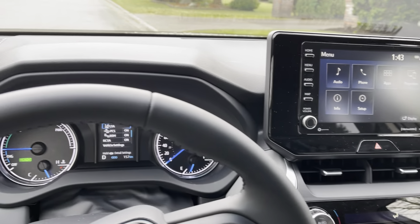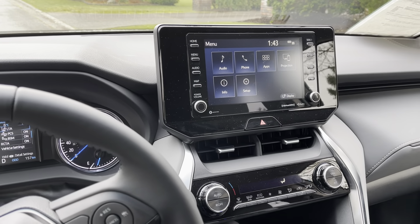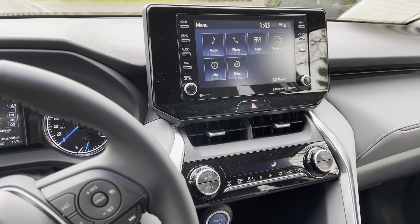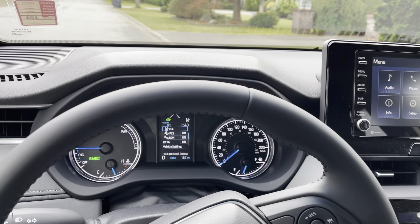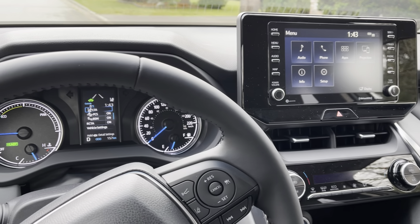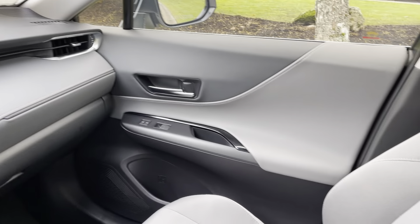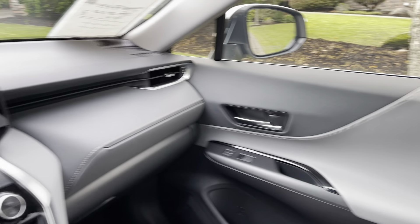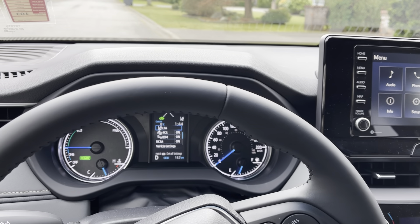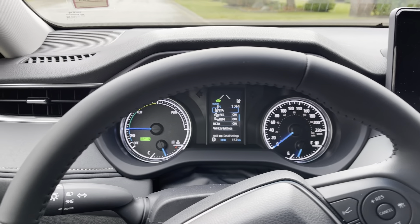I give it a solid A because of the value — the pricing is good. The ride and handling is very comfortable and refined. Basically you're buying a Lexus mid-size SUV for the price of a Toyota RAV4 with a slight premium on top, and you get phenomenal fuel economy. My review is a little different from other car reviewers — I'm going to tell you things you cannot find unless you drive the car. Specs like fuel economy and horsepower you can look up on the internet, so I'm not going to waste your time with numbers.